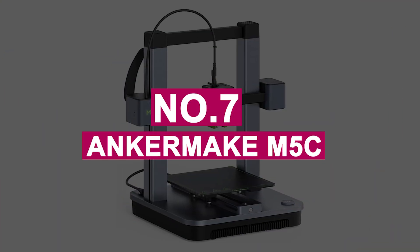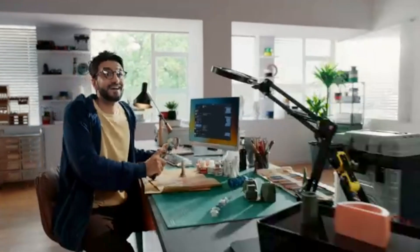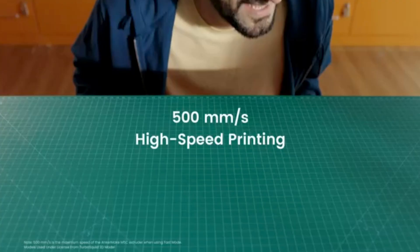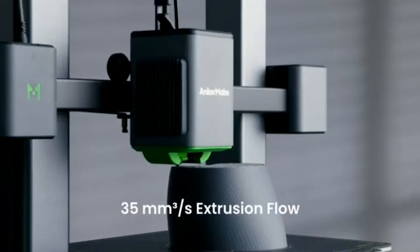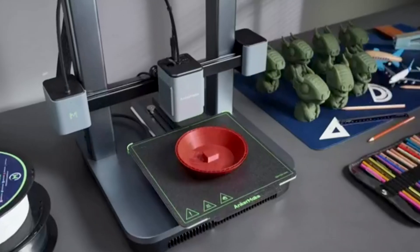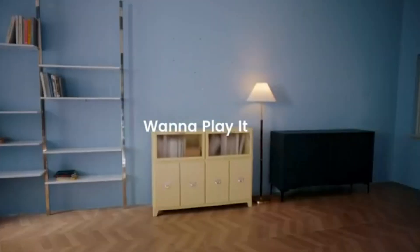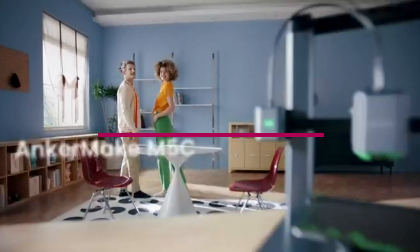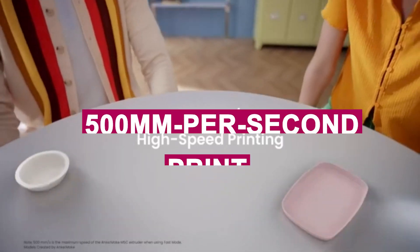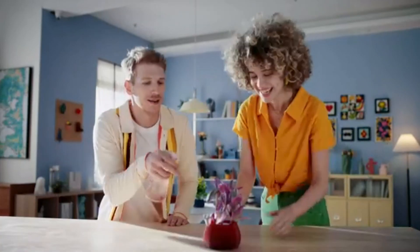Number 7: ANKOR MAKE M5C. The ANKOR MAKE M5C Open Frame 3D Printer is a fantastic option for both beginners and experienced users, offering ease of assembly and use. It boasts a generous print area for its price, and the quality of the prints, even with default slicer settings, is impressive. One standout feature is the ability to control the printer via a mobile device, adding convenience to the process.